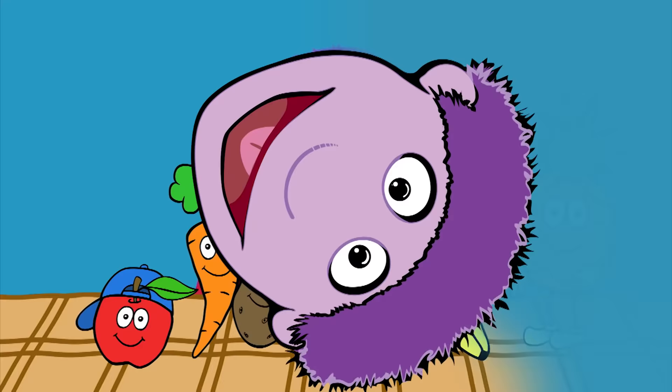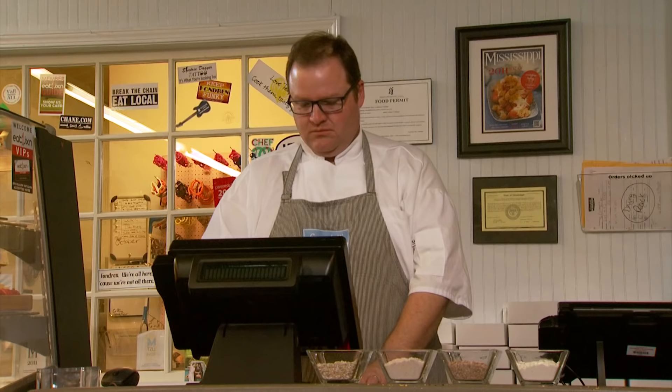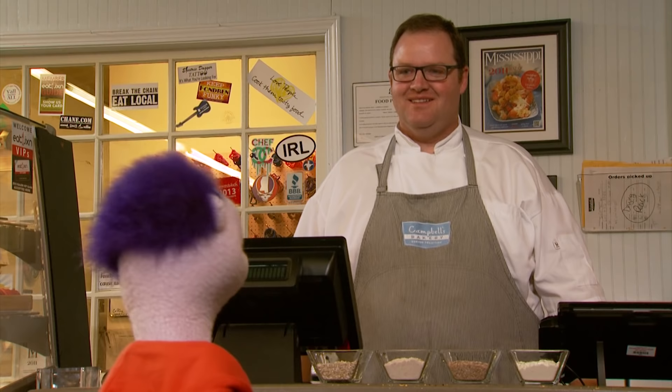Hey everybody, I'm here to see my friend Mitchell. He's a baker. I'm hoping he can tell us something about whole grains. Oh hey, Ed. Good to see you. Oh hi, Mitchell. I'm really hoping you can help me out. I'm wanting to learn about whole grains. Do you use whole grains in your bakery? Yes, I do.